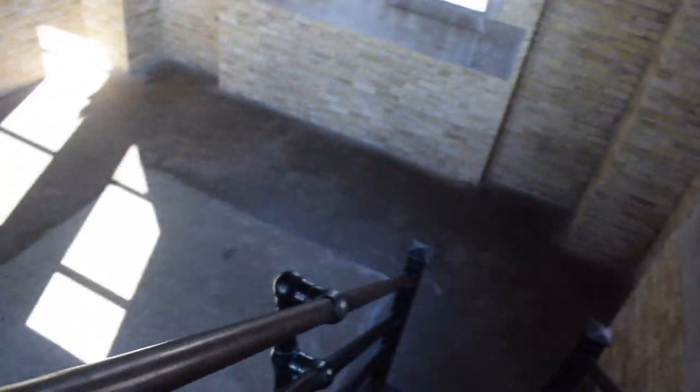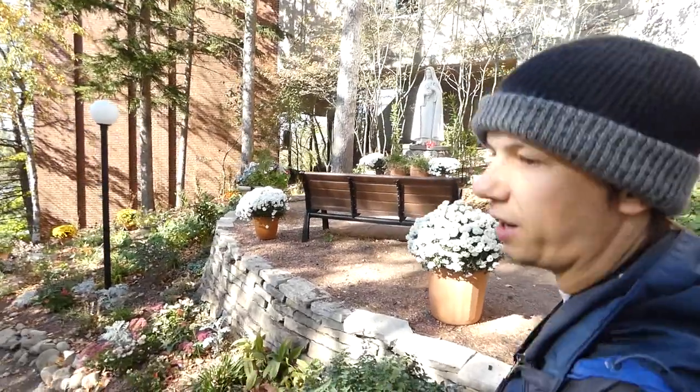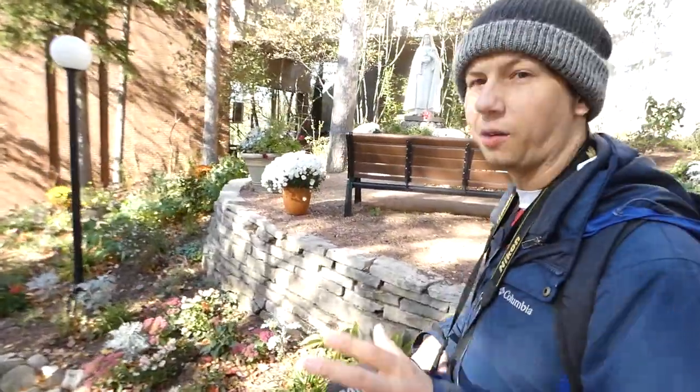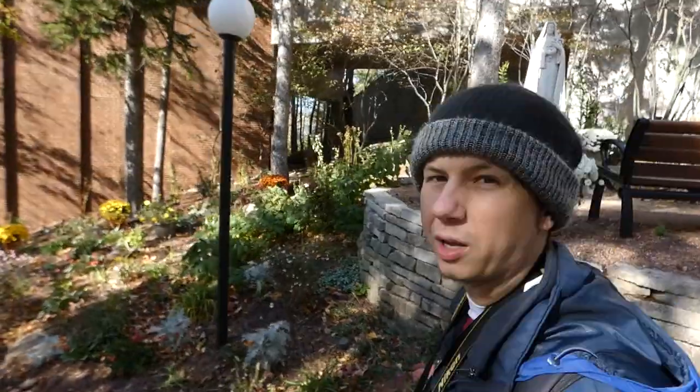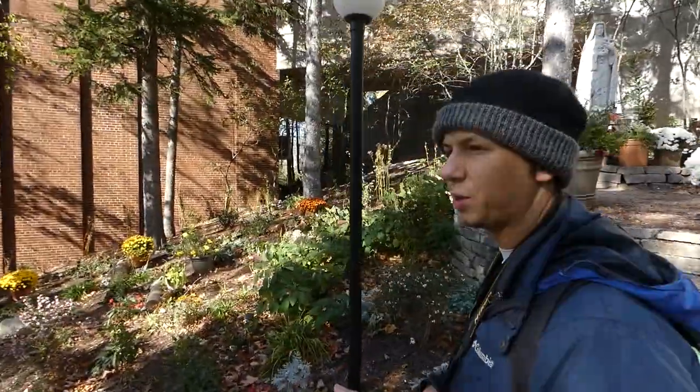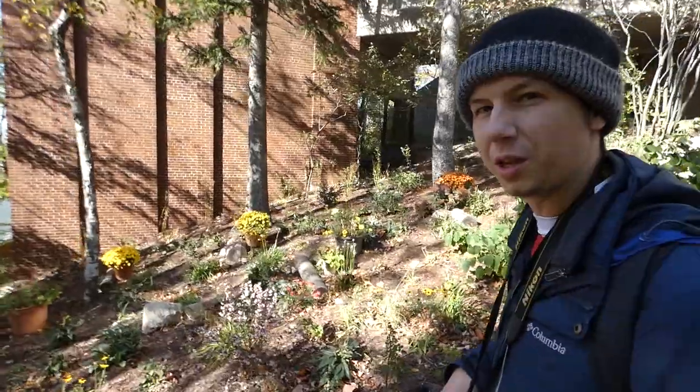Pleased with our views and bird sighting, we descended the steps to head to the Basilica. Now we're headed down — we're going to go check out the Basilica itself, which is gorgeous. And then we're going to start walking some of the trails. Hopefully we'll see some nice fall color on the trails, maybe some birds, maybe some mammals. We'll see what's out there.